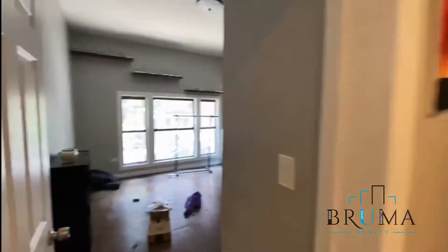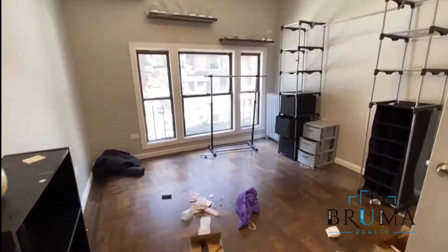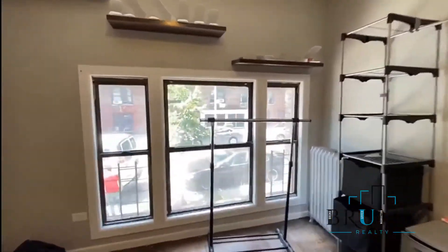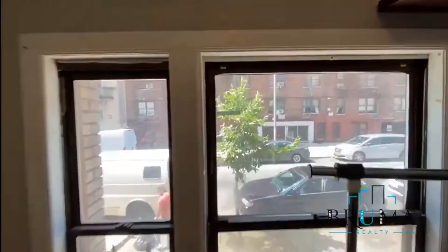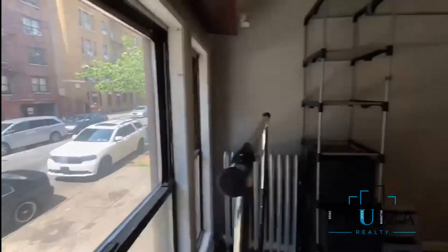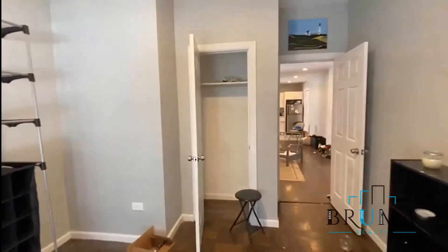Here's the first bedroom — it's a king-size bedroom. There are nice-sized windows and a nice-sized closet in the room.